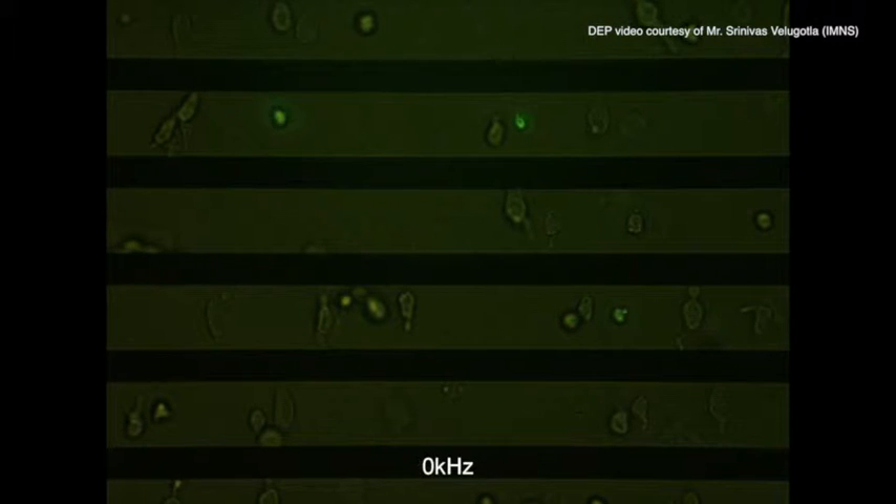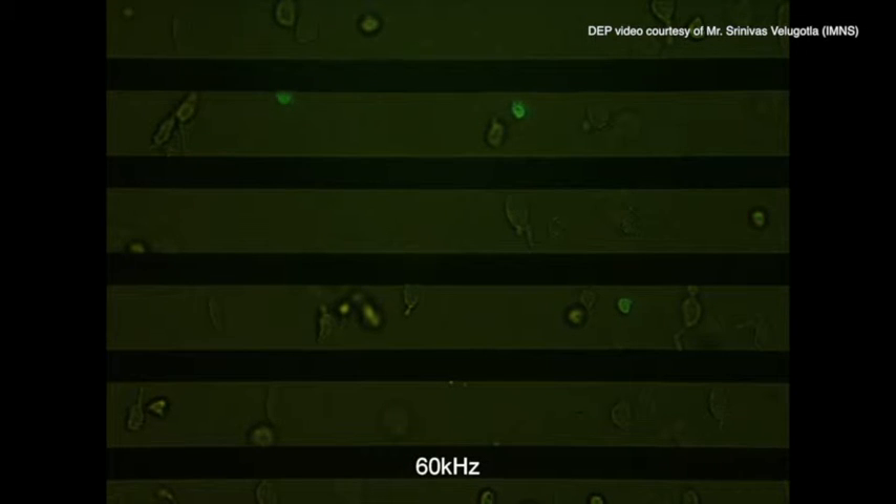This means that you can sort cells in solution without using the normal biological techniques that use fluorescence. This is really attractive for applications in regenerative medicine, where they want to sort cells using a gentle method that doesn't use contaminants, because the cells are going to be used for therapeutic purposes.